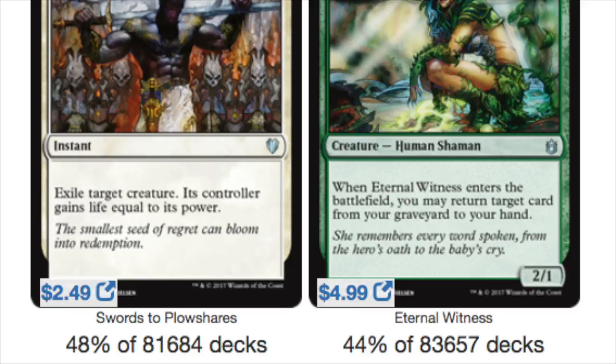If these cards were not reprinted, it would be awful. These cards should not ever be over $10. I don't think they should ever be over $10, to be quite honest.